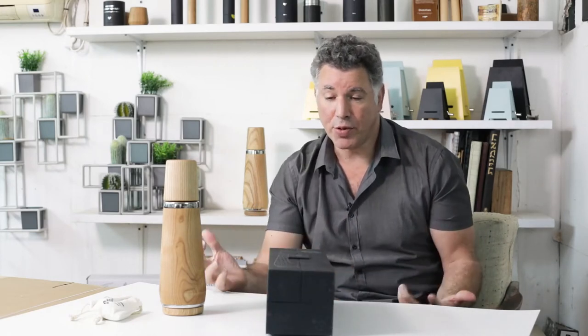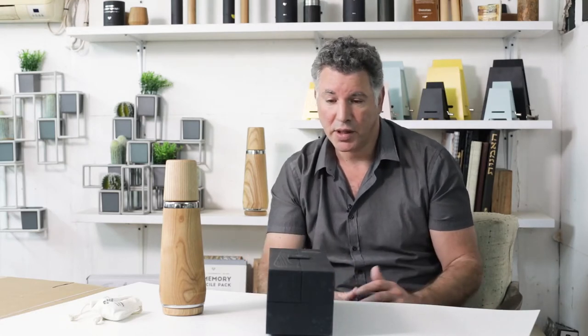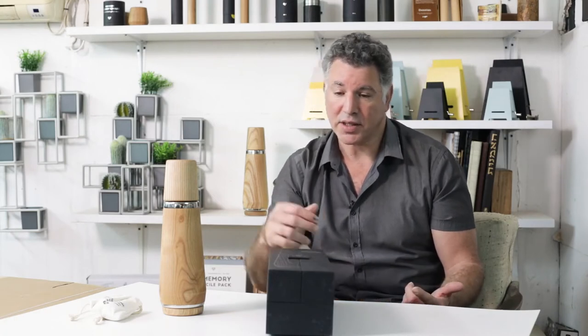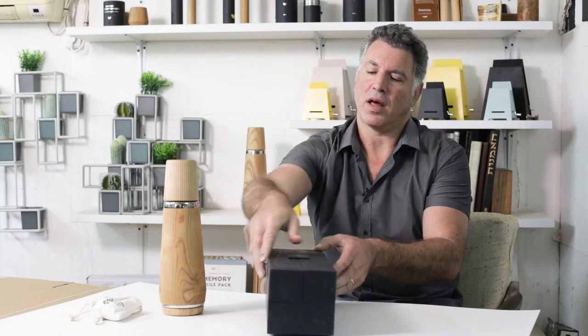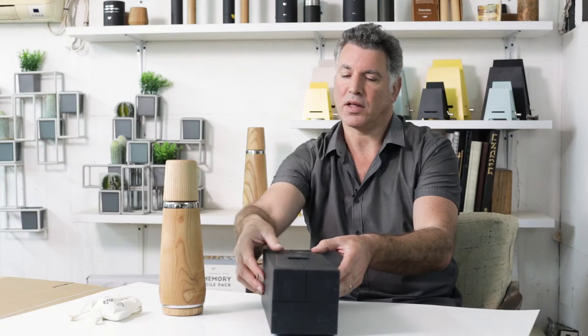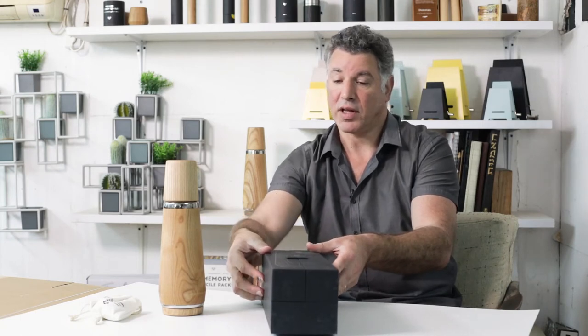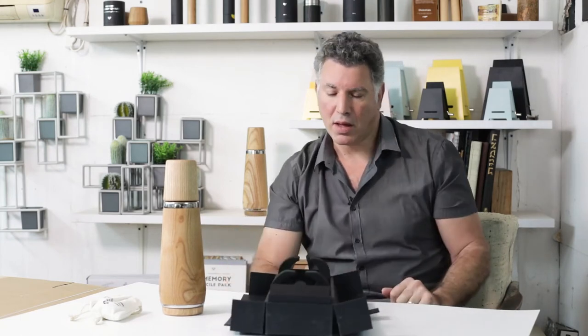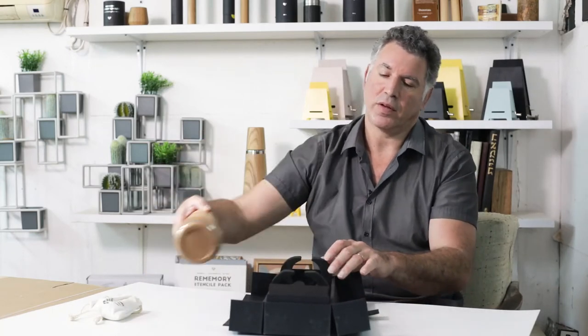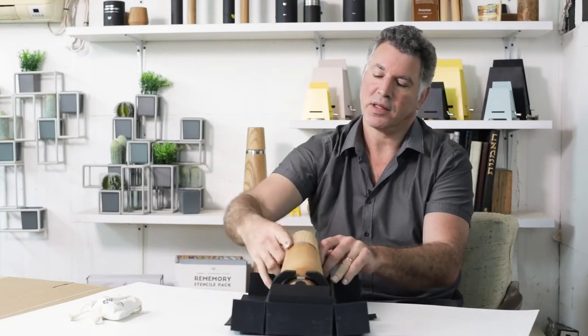I have to say that we are super proud of the way that it came out. Packaging can either be an afterthought, or it can be part of the experience — and for us, it's super important that it be part of the experience. So a walkthrough of what the packaging is: there's a magnet right here that holds everything in place with our logo in the middle of it, and this nice graphic on the outside. And when you open it up, you get these two foam holders that hold the decanter in place, like so.